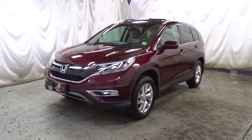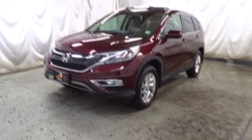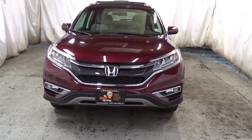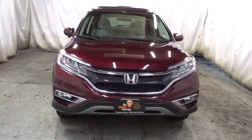2016 Honda CR-V. The CR-V is a top recommended vehicle because of its car-like driving manners, good value, cool technology, and comfy interior.